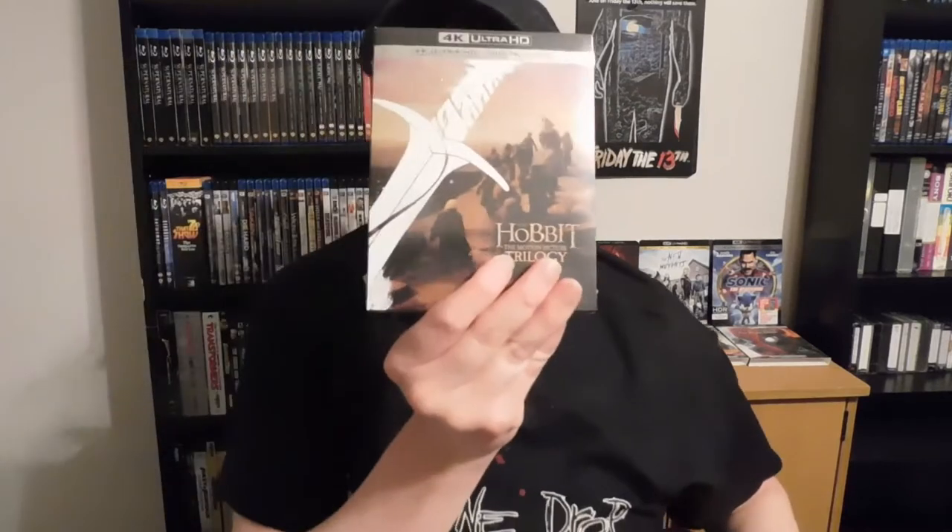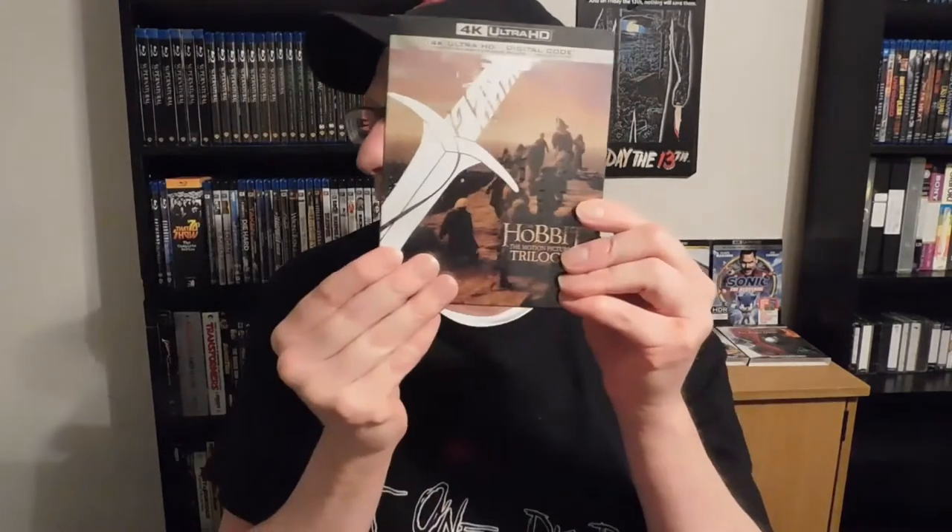The first ones I'm going to show you are the Lord of the Rings trilogy 4K, the Hobbit trilogy 4K, and something that came out a couple years ago — Ready Player One.